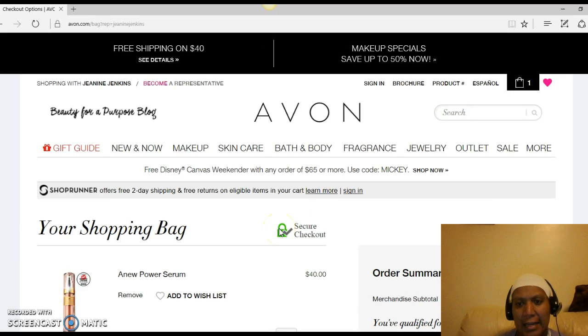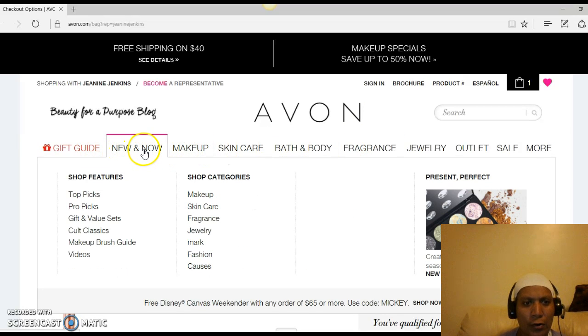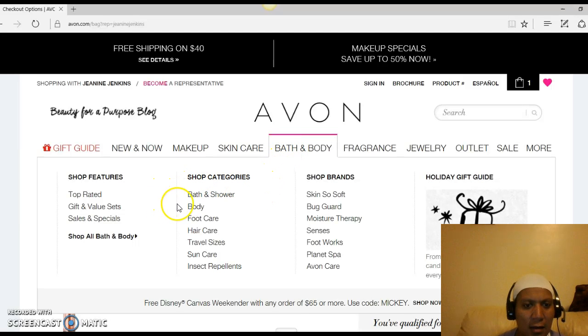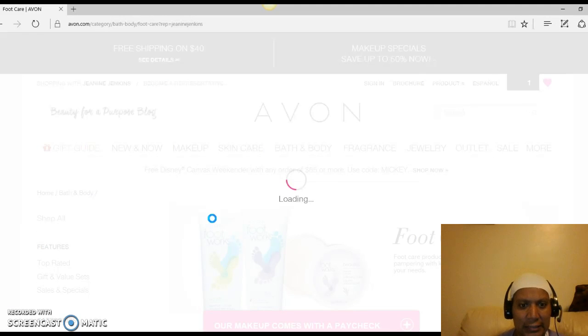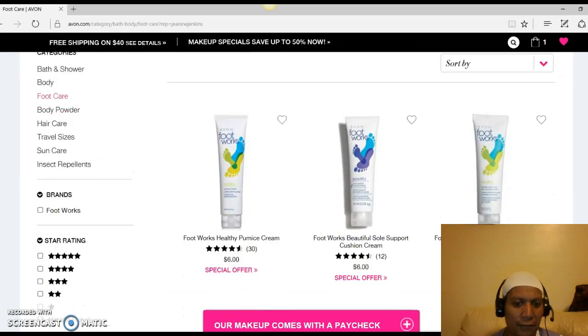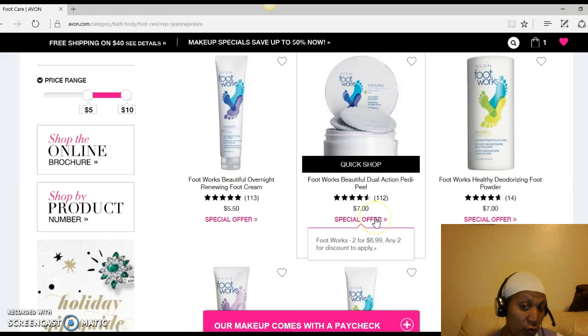If you don't feel like dealing with the brochure, don't worry. Take your mouse and hover over the category names — notice how it gives a folder effect when I hover over Makeup. You hover over these categories and select the item you're most interested in. Click on it and it will populate items specifically geared to what you selected. In my case I selected foot care products, so naturally I should see nothing but foot care. It shows different offers — for special offers I hover over it and it tells me Footworks, two for $6.99, any two to apply for the discount.